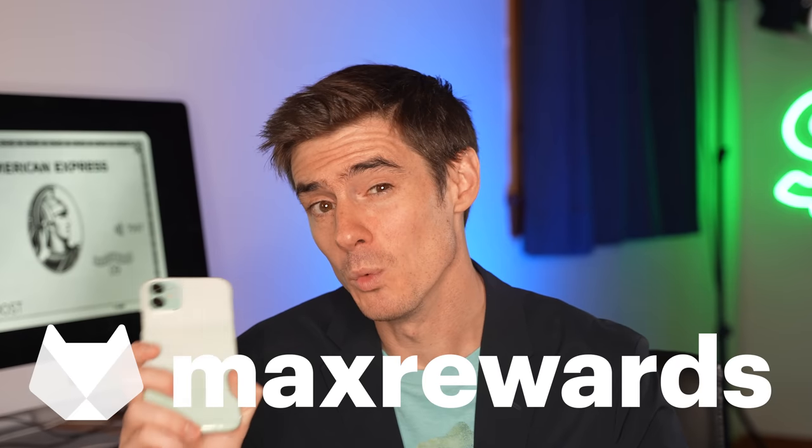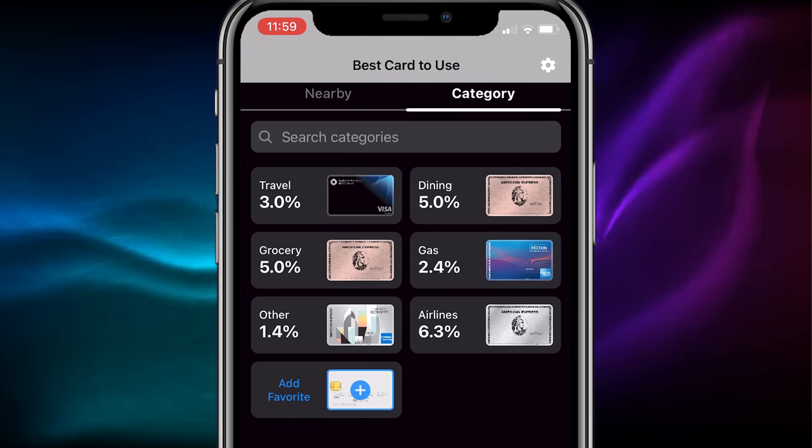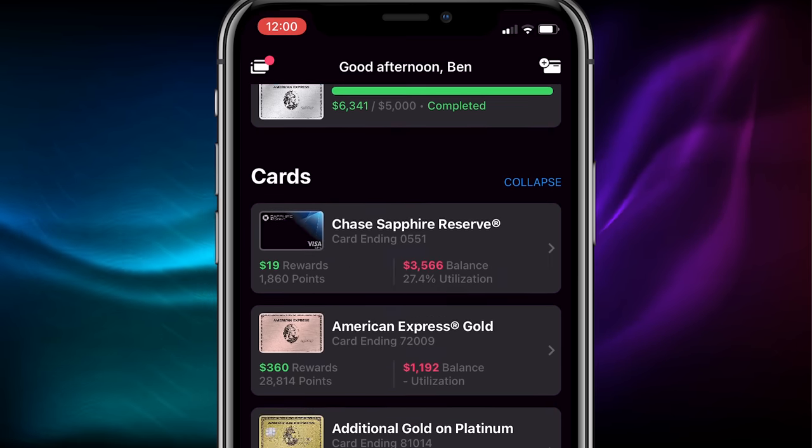If you're looking for a convenient way to keep information about all your credit cards in one place, I recommend the app Max Rewards. It pools data from all your cards — even from different issuers — in one easy-to-use dashboard where you can see transactions, balances, and points. The app also tells you which card to use where for the maximum rate of rewards. Max Rewards Gold, the premium version, will even activate Amex offers and add them to your card so you never miss a deal.